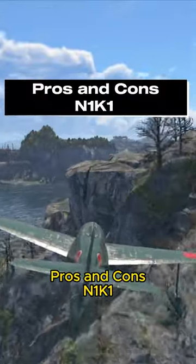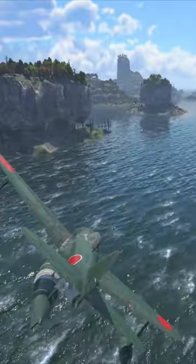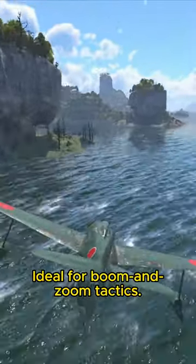Pros and cons of the N1K1. Pros: the center float offers protection from below attacks, making it ideal for boom and zoom tactics.